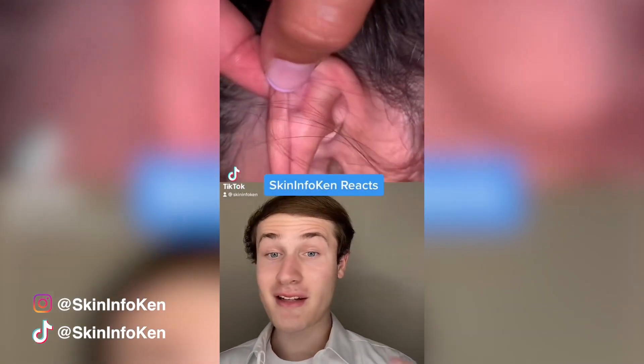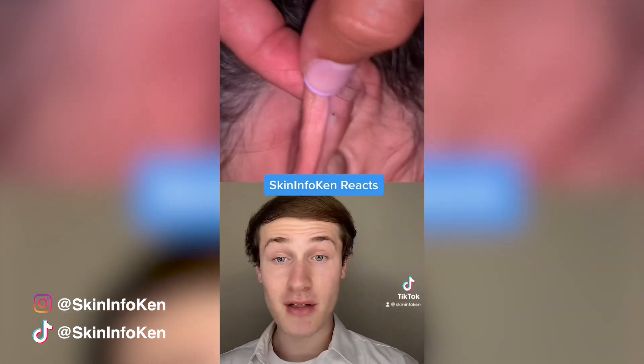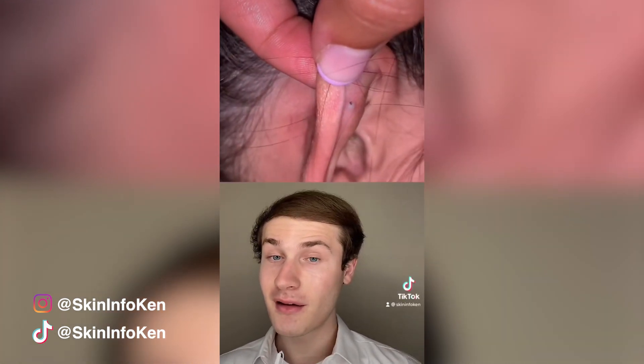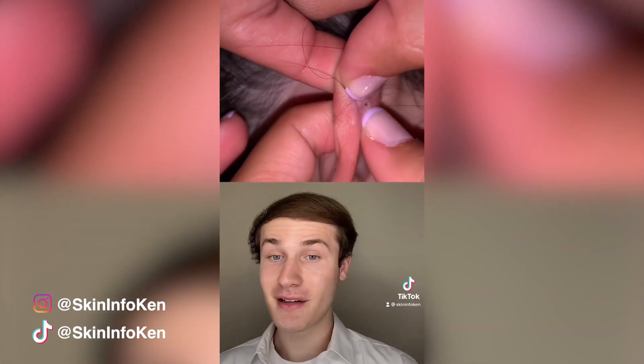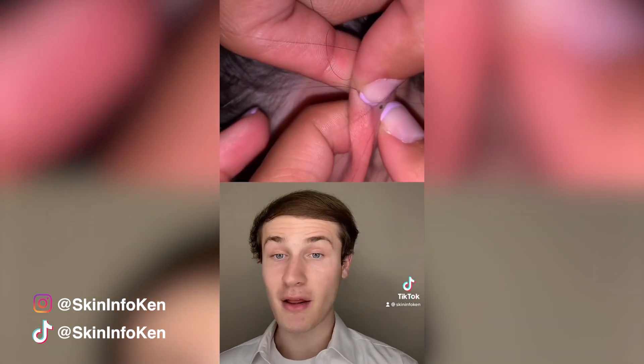I can't seem to get away from blackheads in the ear, but who could resist squeezing a blackhead like this? And although the nails are nicely manicured, gloves are still a must. But now that the hair is out of the way, let's see the squeeze.